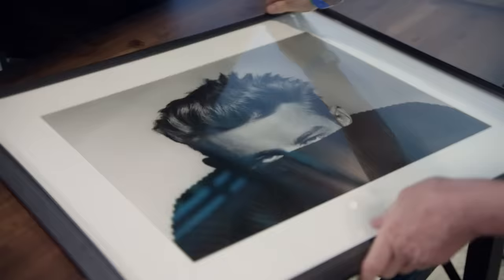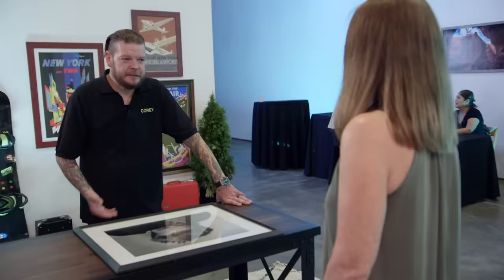I have a Bill Stern silver gelatin print of James Dean — one of the guys that invented cool. I'd give you about $500 for it. I actually paid like $1,100 for it, so I think I'll have to just put it back on my wall.